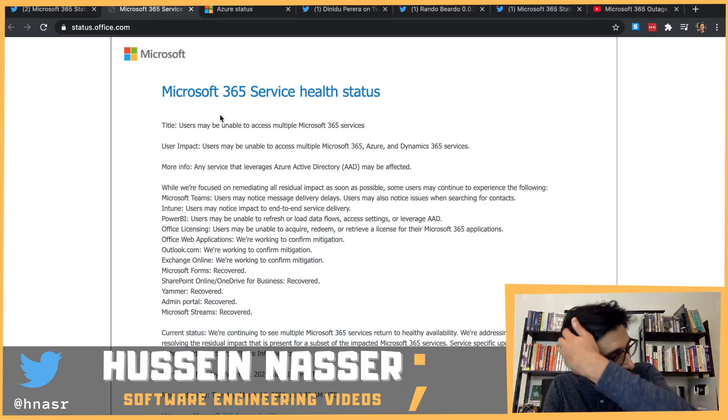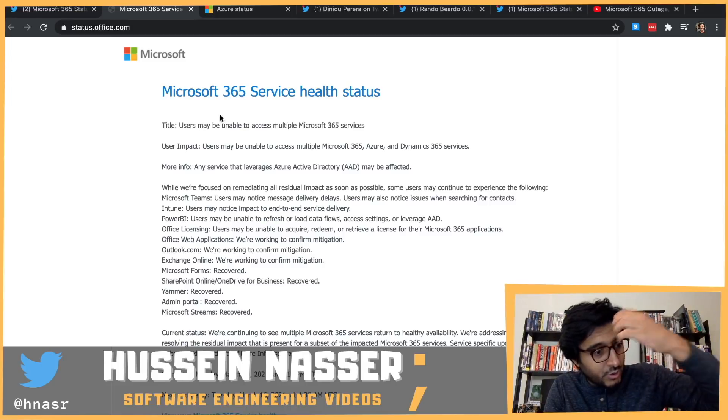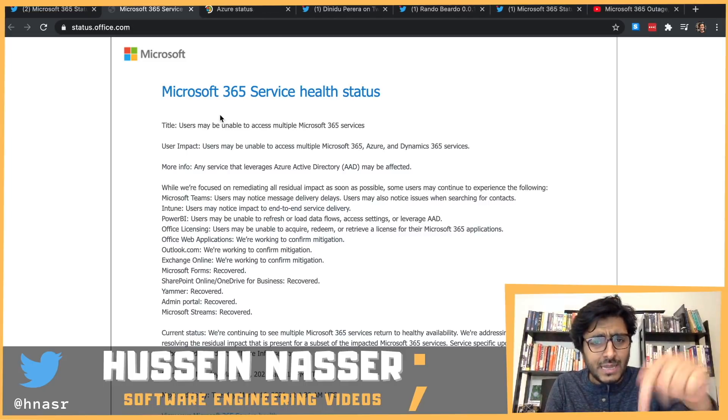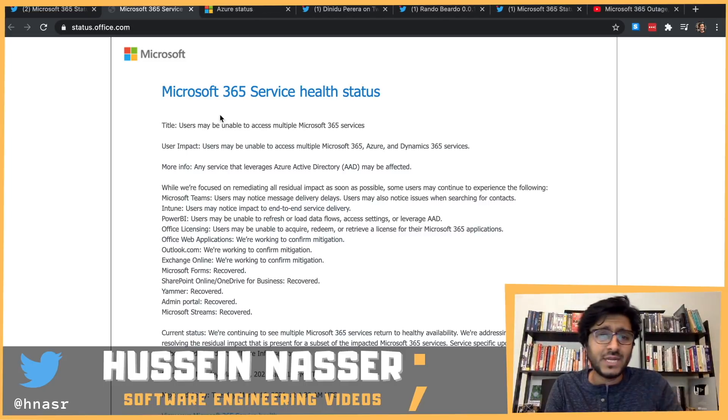Regardless, kudos to all the engineers at Microsoft working to bring the services back up. This is our fellow engineers doing their best. Have you been affected by the outage? Let me know in the comments below. See you on the next one — stay awesome, goodbye.